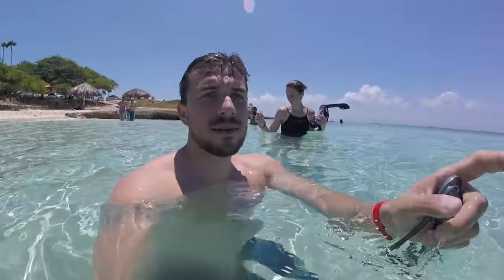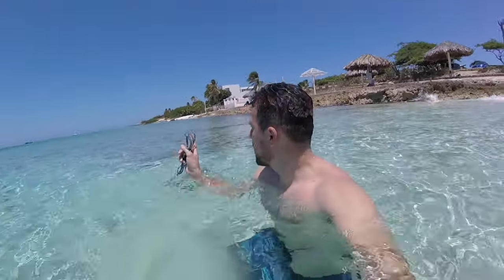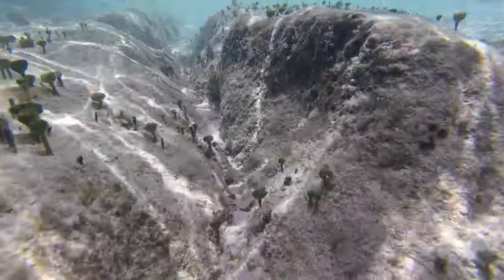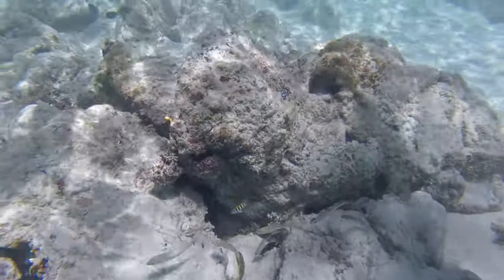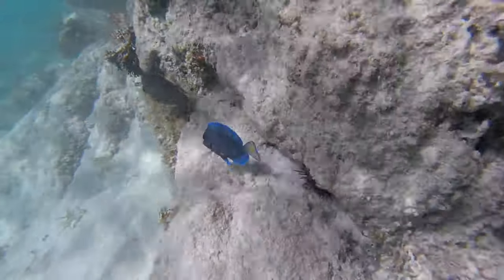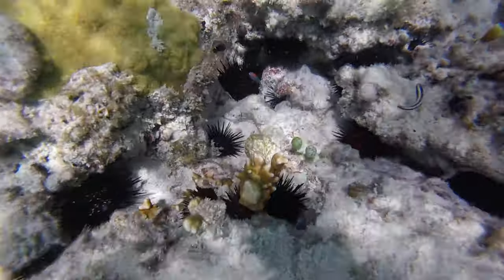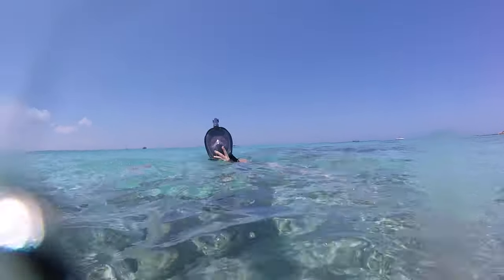We found a good spot for our stuff — prime snorkeling territory. We explored both directions and found lots of rocks and coral, with sea urchins and lots of fish hanging around. You can see the yellow and pink fern-looking things disappear as Alex gets close. The coral and the different colored fish were really cool.